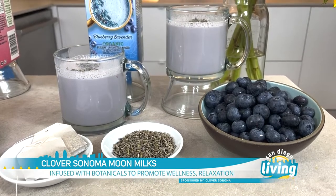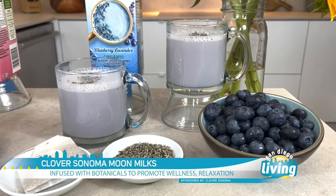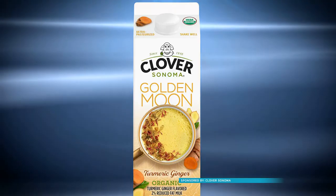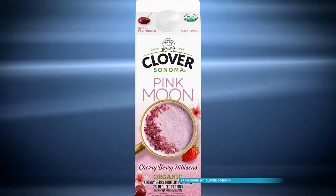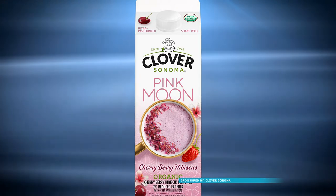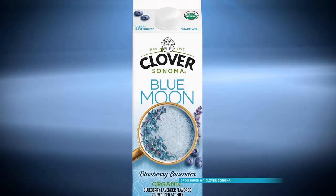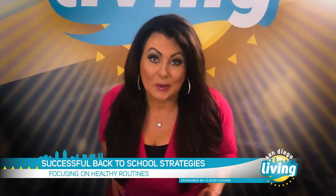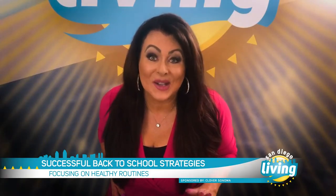Not only do they help with well-being and relaxation, but they're also delicious. It comes in three flavor profiles: turmeric ginger, which is the golden moon milk; cherry berry hibiscus, which is the pink moon milk; and the blue moon milk, which is my favorite — it's the blueberry lavender. But they're all really delicious. Anytime we can integrate healthy ingredients into our routine, that's a win.